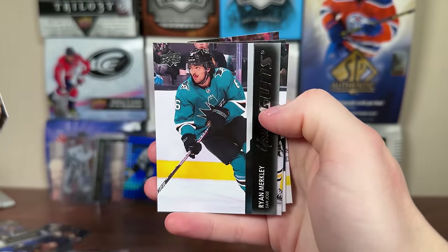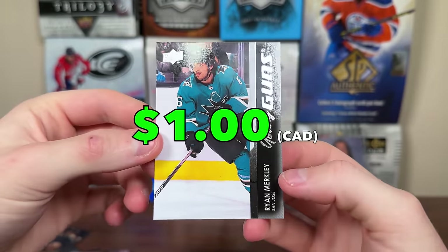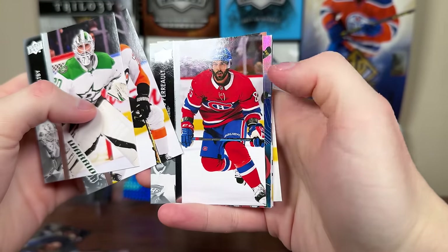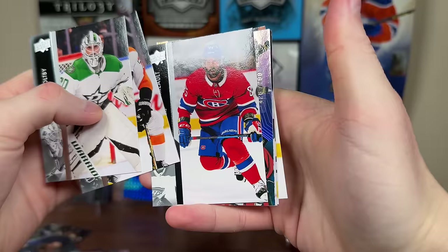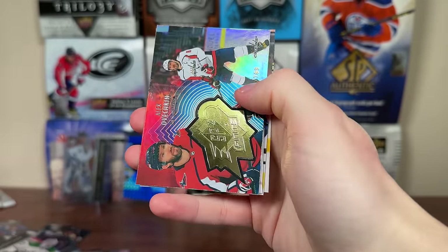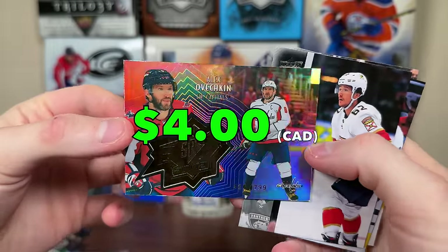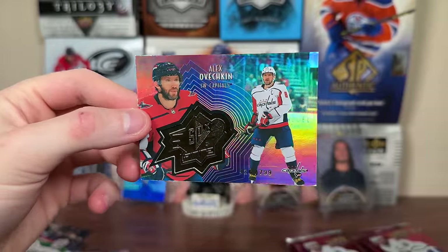We got no Young Guns... here it is — Ryan Merkley Young Guns. Former touted guy there, Merkley hasn't panned out. Next pack up — oh, we got something, that's the 799. It's a parallel — it's Finite and it's Ovi! There you go, Finite Ovi, numbered 799, one of the parallels, foiled out. I'll take it — Alex Ovechkin.